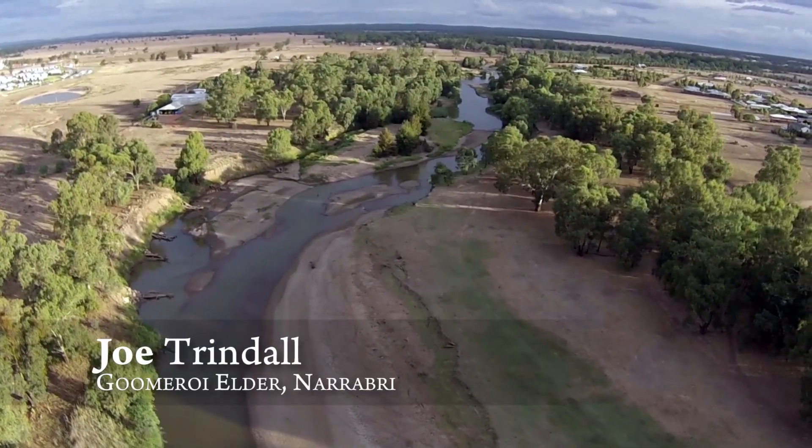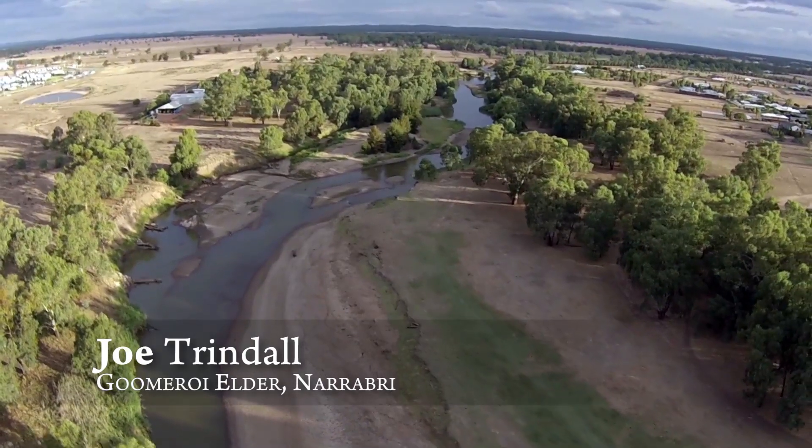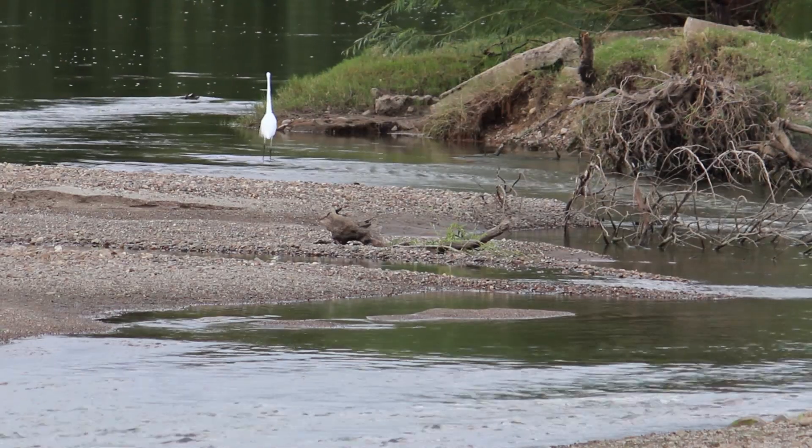We used to catch codfish nearly as long as ourselves in them big rivers, you know. We wanted cod. We knew where the cod animal was. It was a wonderful life on the river.